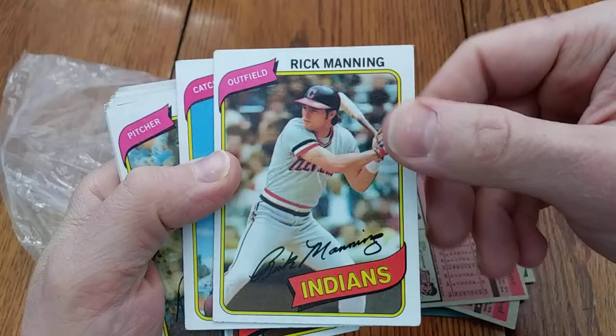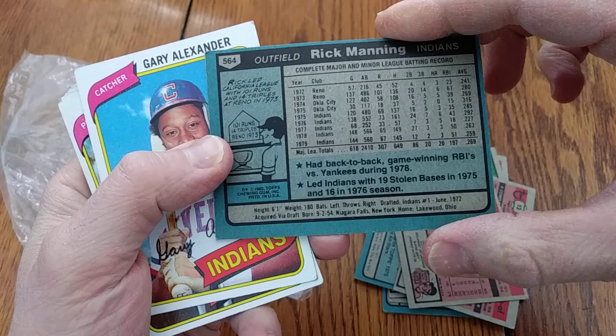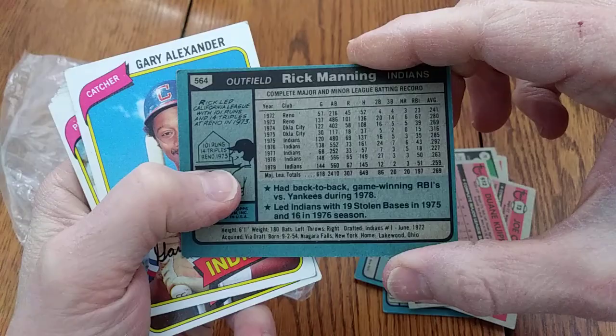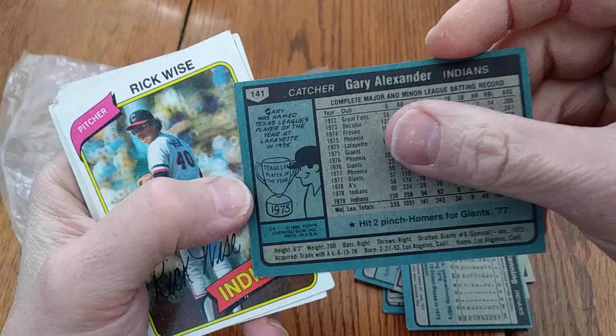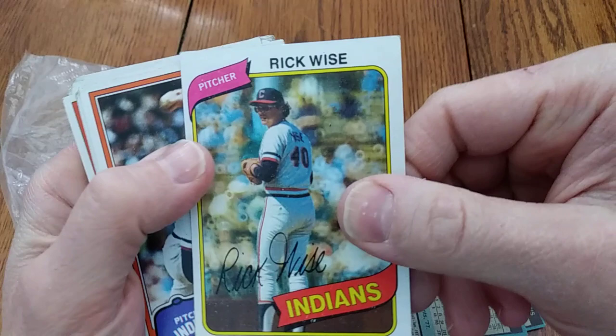Rick Manning, the lost Manning brother, who played outfield for the Cleveland Indians — a 1980 Topps card. He led the California League with 101 runs and 14 triples in 1973. Must have had some speed. There's Gary Alexander again — now we get to see him smiling on his 1980 Topps card. He was the Texas League's Player of the Year in '75.